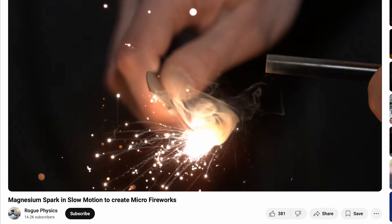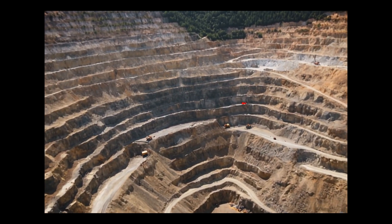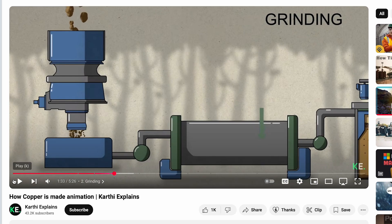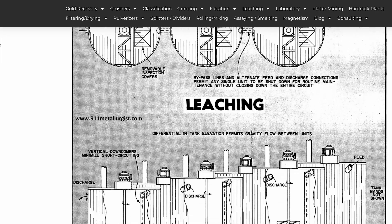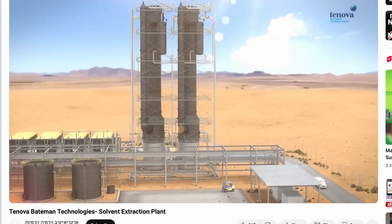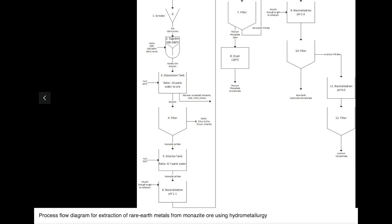The metals inside a ferro rod don't just appear out of nowhere — they come from deep underground, extracted from rare-earth ores through a complex refining process. The key elements — cerium, lanthanum, neodymium, and praseodymium — are primarily found in monazite and bastnäsite deposits, mined in China, the United States, Australia, and parts of Africa. Once extracted, the ores are ground into a fine powder and treated with strong acids, dissolving the metals into a liquid solution. However, at this stage, all the metals are mixed together and must be separated.